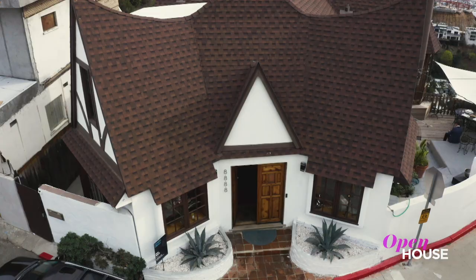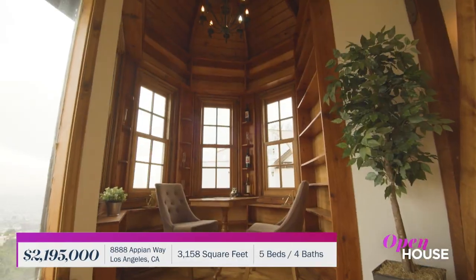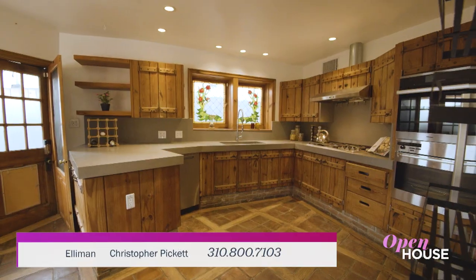Welcome back, everyone. Now we're at this delightful home in West Los Angeles, dubbed the Storybook Cottage, for reasons that become clear the more you explore. Let's take a look inside, shall we?